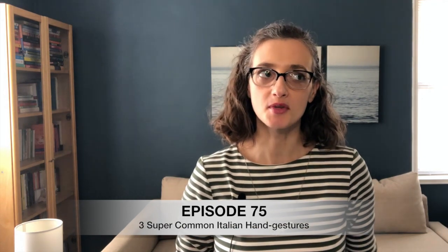Ciao e bentornati! Welcome back to Pillar of Italiano. In today's episode, episode number 75, we're going to see three very common and deceptively similar hand gestures.